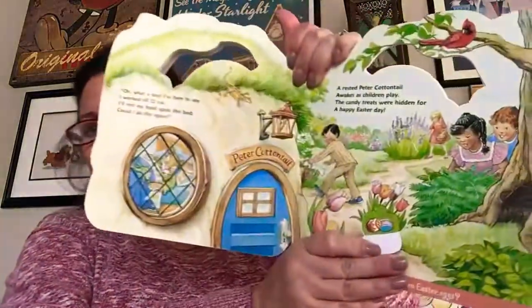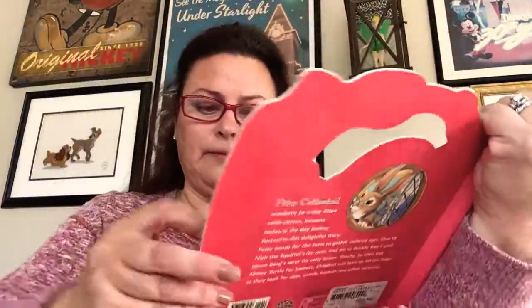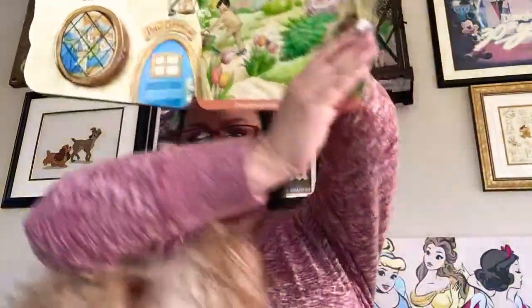A rested Peter Cottontail awakes — his children play. The candy treats were hidden for a happy Easter day. Look at all the eggs — the kids are trying to find the Easter eggs. Oh, my dog wants to come and see everybody. Say hi, Wyatt! That is a great book, my friends: Peter Cottontail's Busy Day. You all have a beautiful weekend and we will see you on Monday.